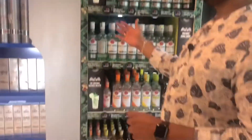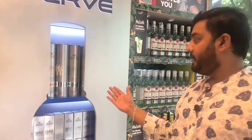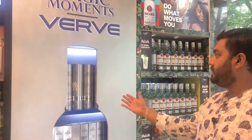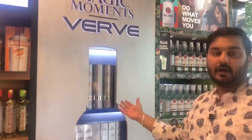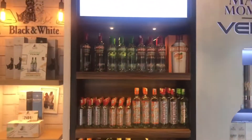Here are the Magic Moments vodka — the price is Rs. 462. There are also variants of this: orange, lemon, and many other flavors. You can also see Ramanova and Smirnoff here.